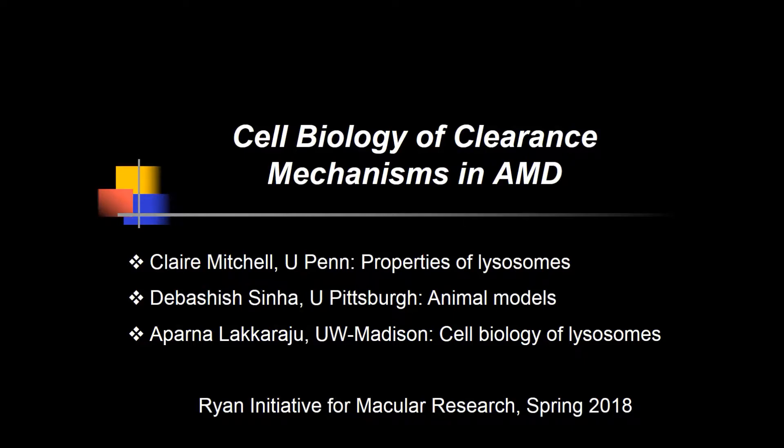This is Aparna Lakharaju from the Department of Ophthalmology and Visual Sciences at the University of Wisconsin-Madison. So far in this tutorial, Claire Mitchell and Debashi Sinha have made a very strong case for disrupted autophagy and lysosome function in AMD. My goal over the next 15 minutes or so is to discuss the cell biology of the autophagy lysosome pathway in relation to AMD.